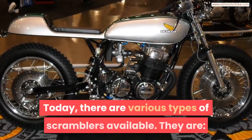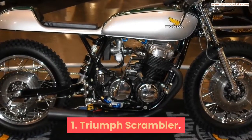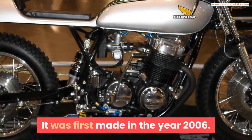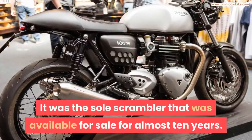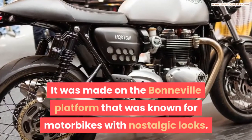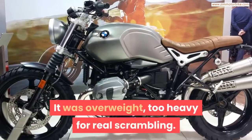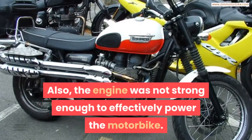Today there are various types of Scramblers available. The first is the Triumph Scrambler, which was the first line of the modern Scrambler, first made in 2006. It was the sole Scrambler available for sale for almost 10 years, made on the Bonneville platform known for motorbikes with nostalgic looks. However, the motorbike had just looks and not performance — it was overweight, too heavy for real scrambling, and the engine was not strong enough to effectively power it.